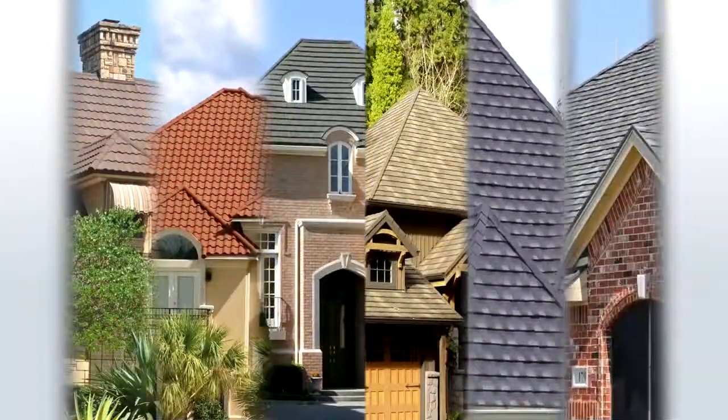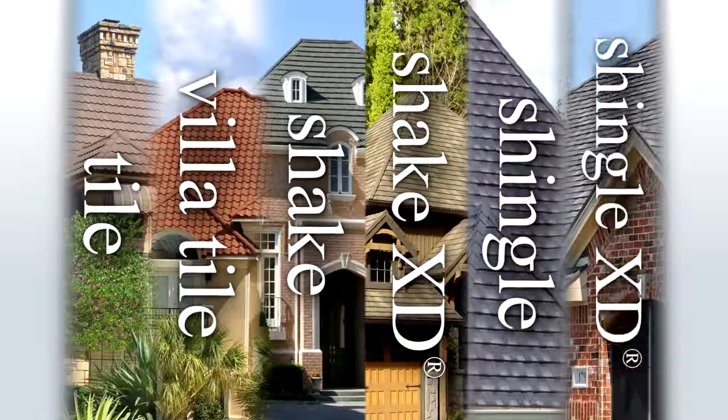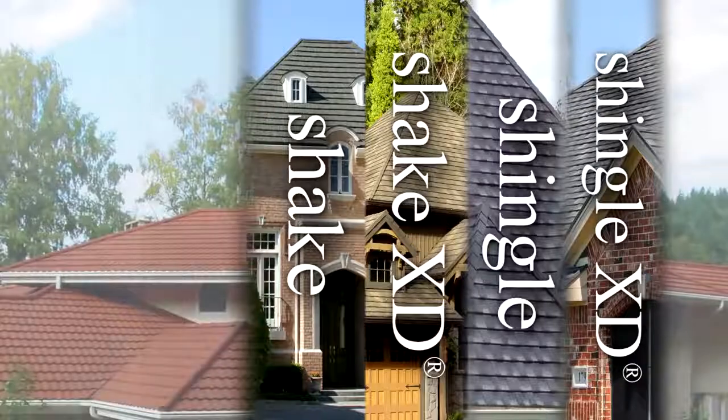Decra panels come in six distinctive profiles and a variety of colors. Decra roofs provide superior performance and longevity with an attractive stone-chip finish.